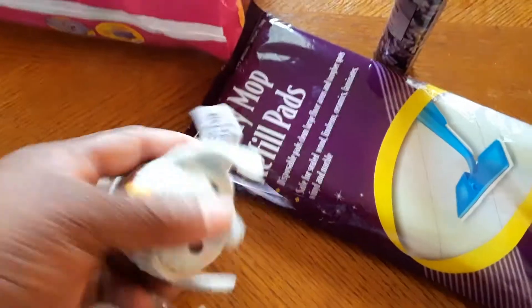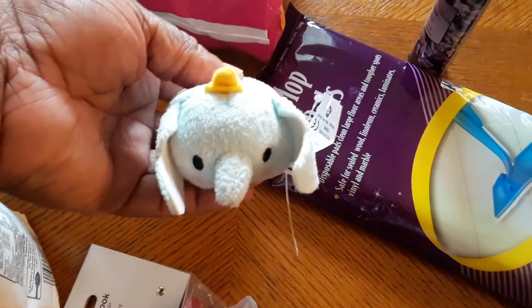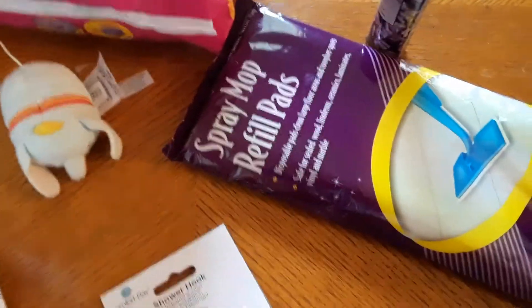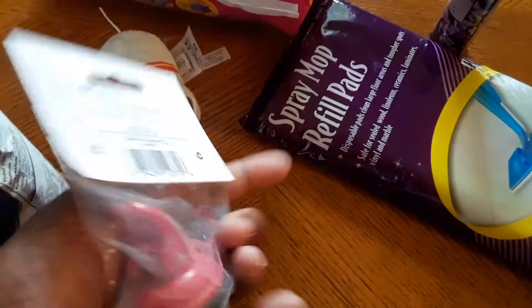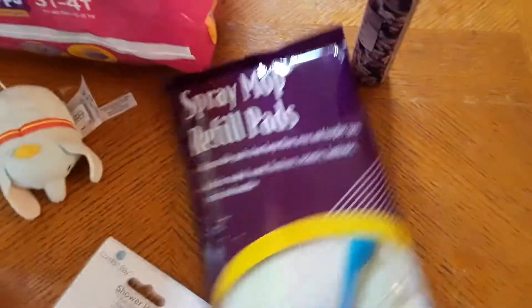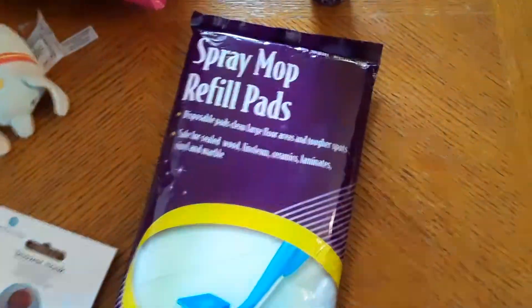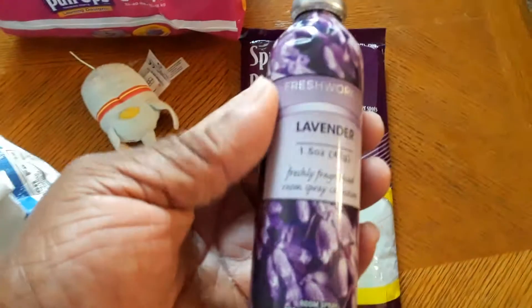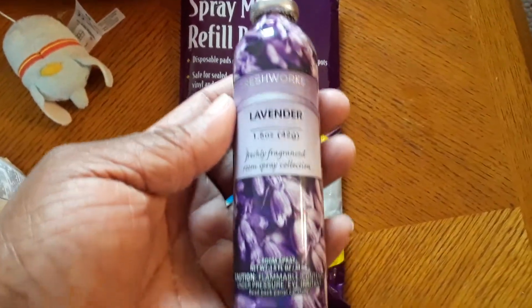Then we have this little Dumbo — they're cute little things, I guess they're called tum-tums. We also have a shower hook, here's a spray mop refill pads which will be good for my mop, and then also this lavender spray — should be good for the bathroom or just anywhere to have a nice scent.